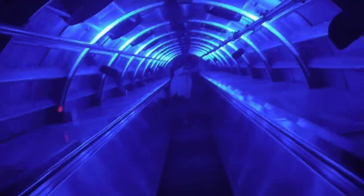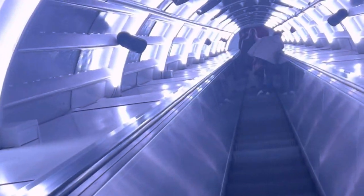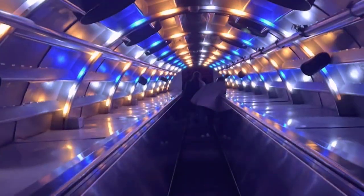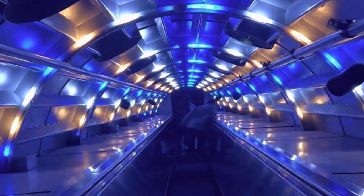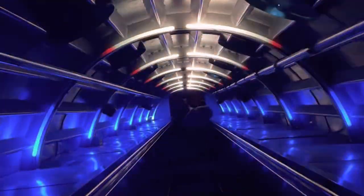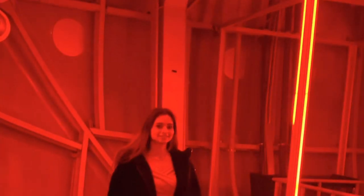Now we are going towards the second ball. Here is a light show — enjoy!